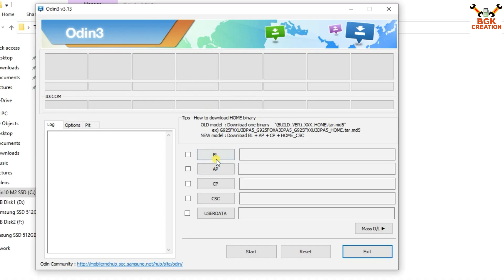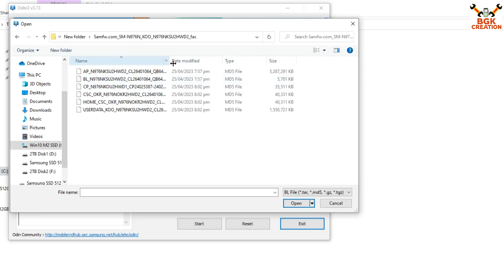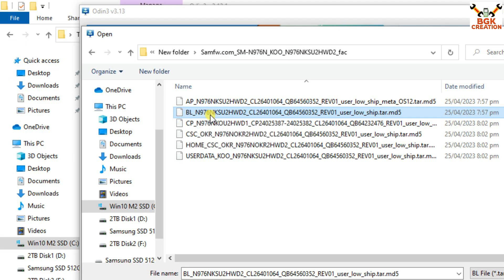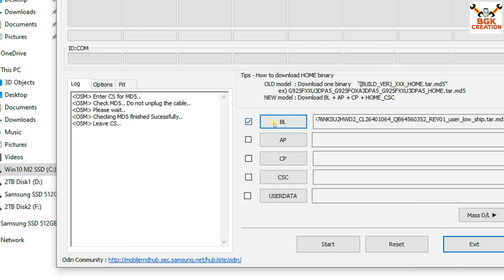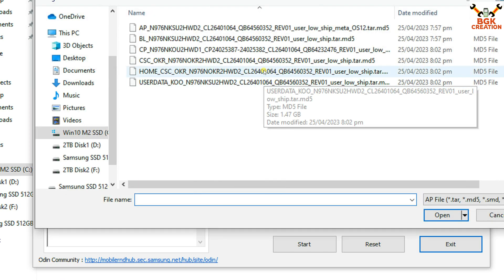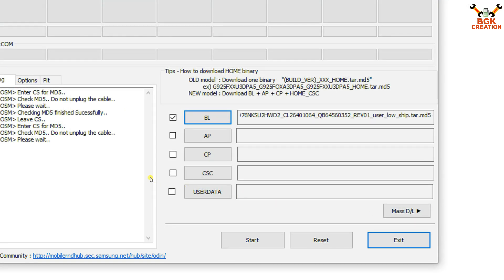Now in Odin, we have to click BL first. Open the extracted firmware folder and select the file starting with 'BL'. Right-click on this file, then click Open. Wait for the check sign — when you see it, it's ready. Now click on AP, go to that downloaded folder, open the extracted firmware folder, and select the file starting with 'AP'. Click on it, then click Open. This file will take some time.